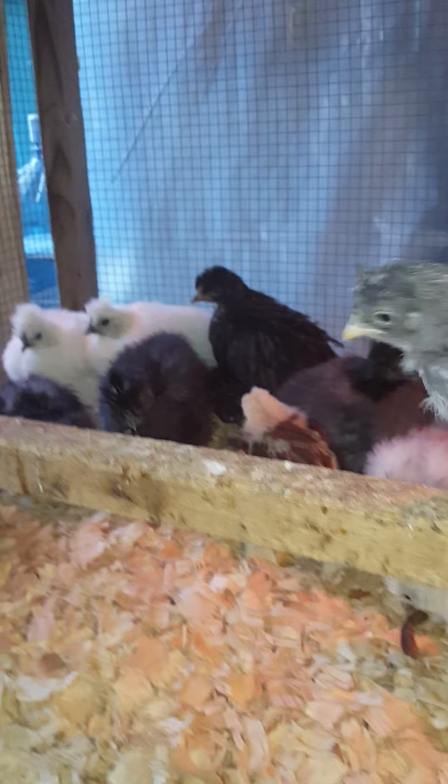Got another batch in the house I just hatched out — just hatched out. A couple regular chickens in there.